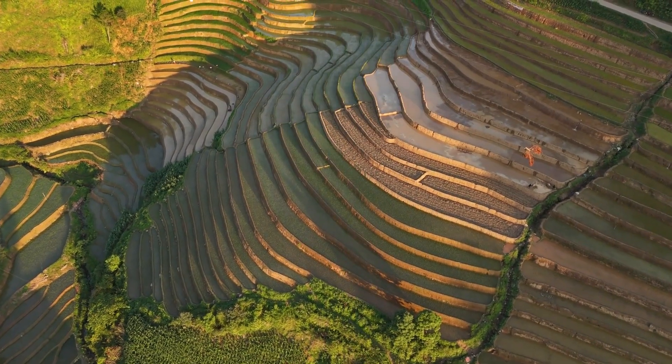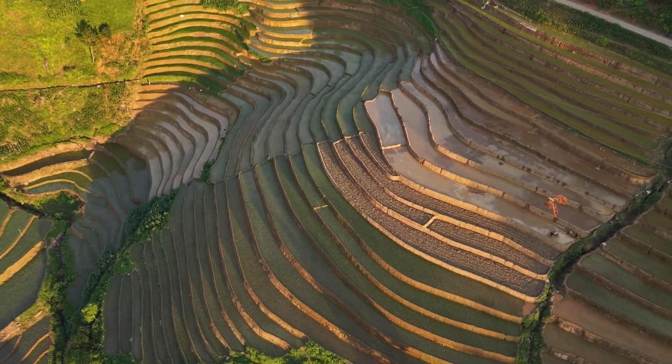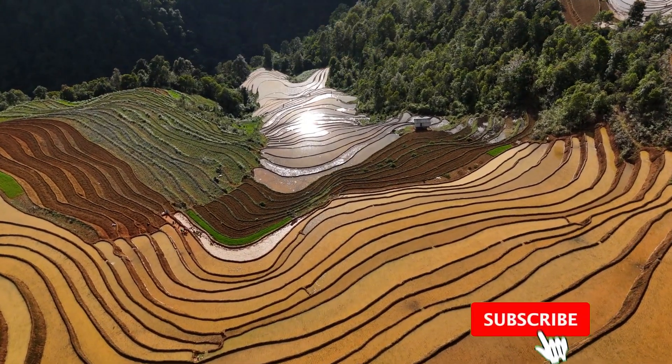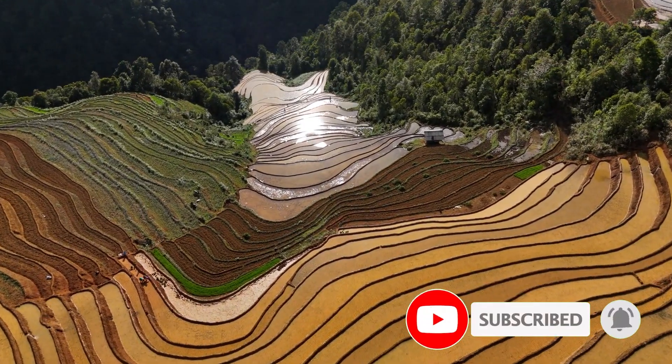On very steep slopes, contour farming can be combined with terracing, an advanced form where flat steps are cut into the hillside, further enhancing water retention and erosion control. It also works beautifully when integrated with other conservation practices like strip cropping or planting cover crops between rows.